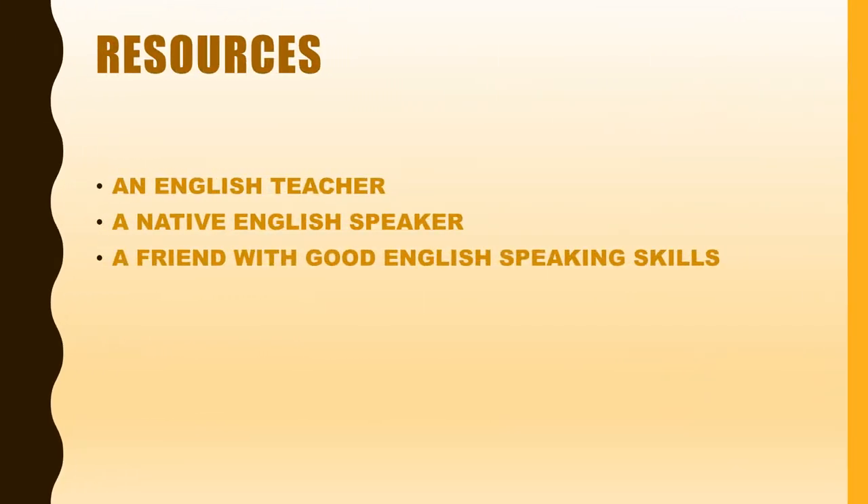It is a good idea to have these resources available to you: an English teacher, a native English speaker, or a friend with good English speaking skills. All of these resources will help improve your speaking skill.